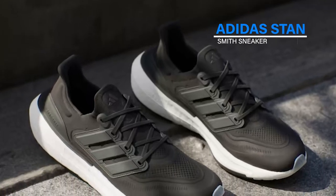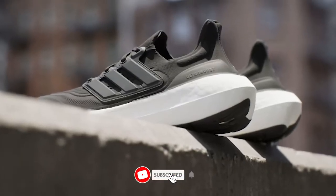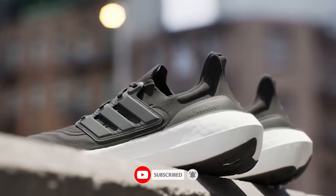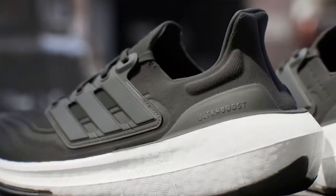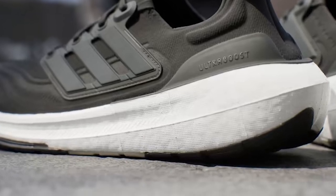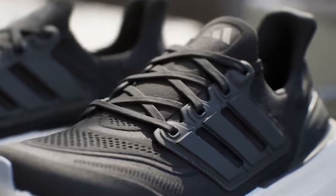Adidas Ultra Boost Light Sneaker. The Adidas Ultra Boost Light Sneakers are the perfect combination of style and performance. These sneakers feature a lightweight and breathable Primeknit upper that provides a comfortable and supportive fit. The Boost midsole technology delivers responsive cushioning with every step, making them ideal for running or any other high-impact activities. The outsole is made of continental rubber, which provides excellent traction on both wet and dry surfaces.